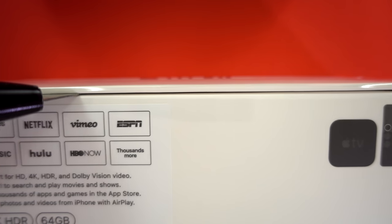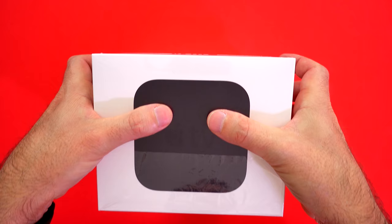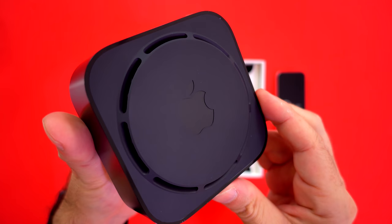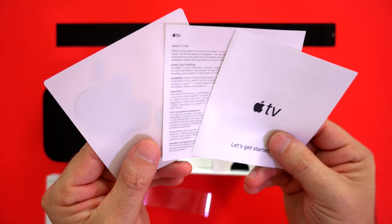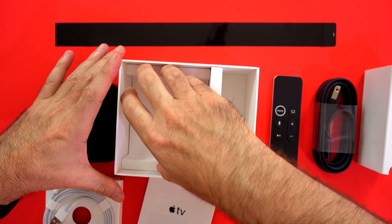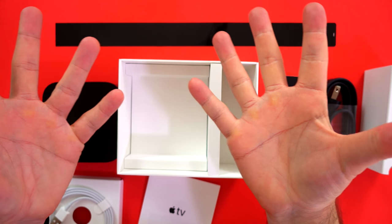On the new white box they added the names of the services you get with this thing, in case you didn't know what Apple TV does. It comes with a remote that has a ring on it in case you didn't know which is the top left button. Then of course the Apple TV 4K itself, blindfolded. You have some instructions, some stickers, a lightning cable to charge the remote, and a power cable to power up the device.